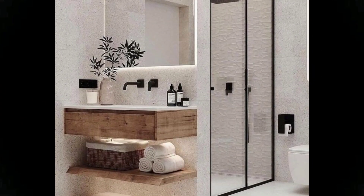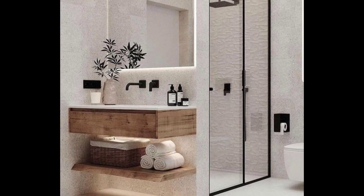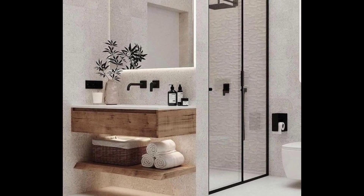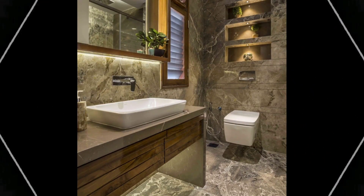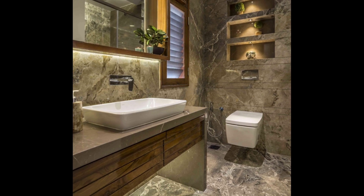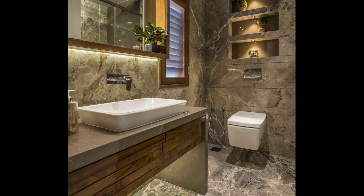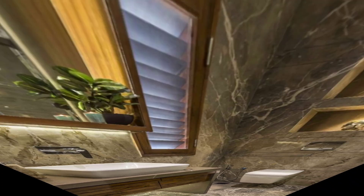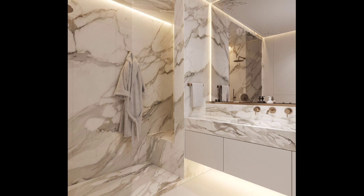Mirror a wall. Rather than just hanging one above the vanity, consider mirroring a whole wall of your tiny bathroom. The reflection of light and pattern — and sometimes that open door — will do the same good work a window does. Or incorporate multiple mirrors: if mirroring an entire wall won't work in your space, you can just add multiple mirrors to one wall.